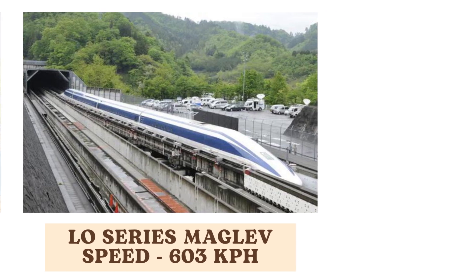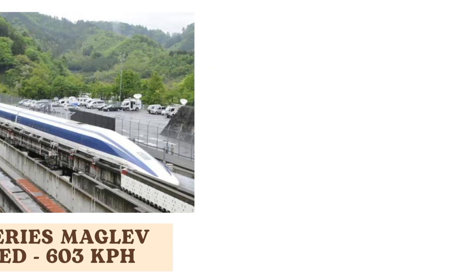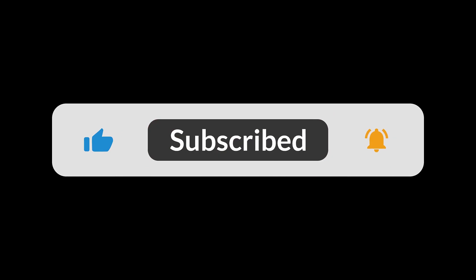And there you have it! If you enjoyed this journey, make sure to hit that like button and subscribe for more fascinating content. Comment below with your favorite train or any questions you might have. Until next time, keep exploring! I'll see you next time!